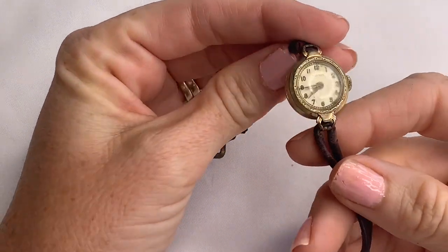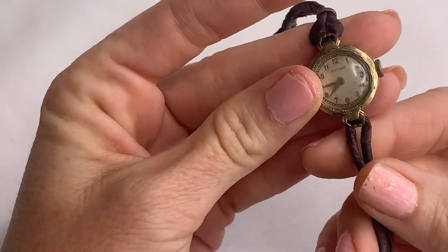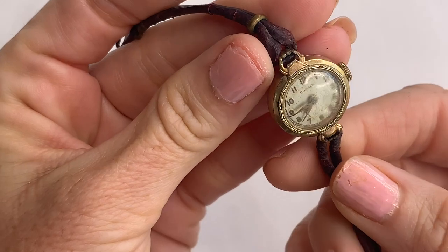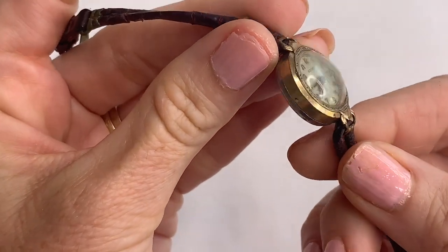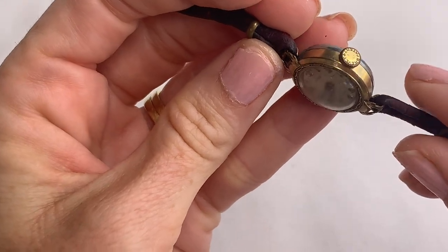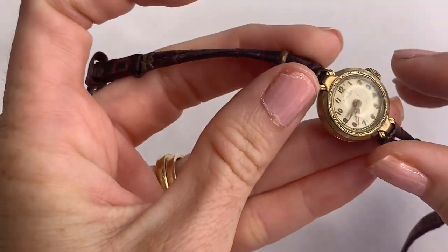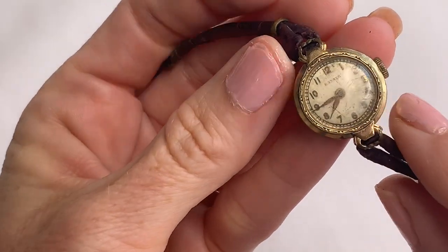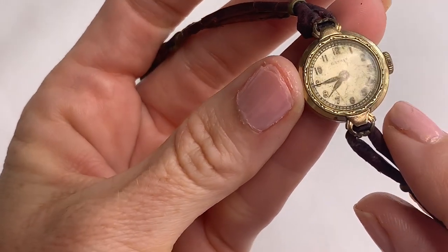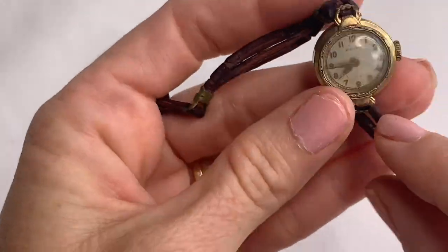This watch is old — the maker is Banner. You can just tell by looking at it that this is a pretty old vintage watch. The leather band is just shot, and this watch has been around for a long time. You can tell. Pretty cool.